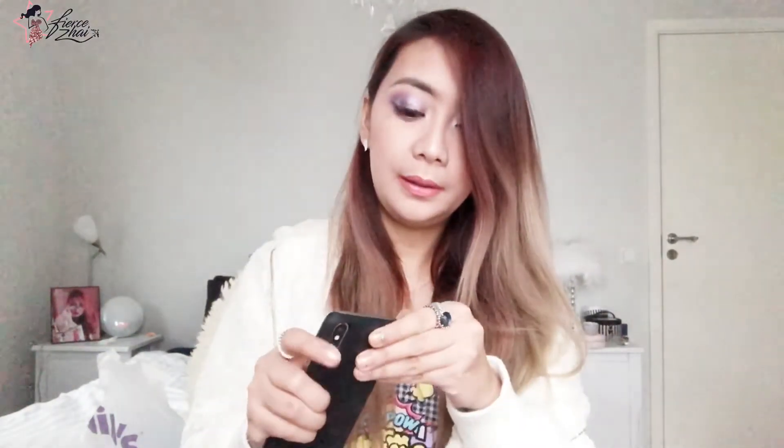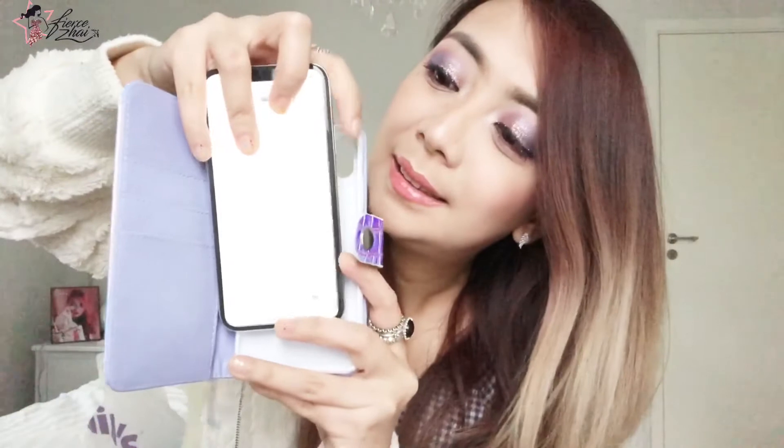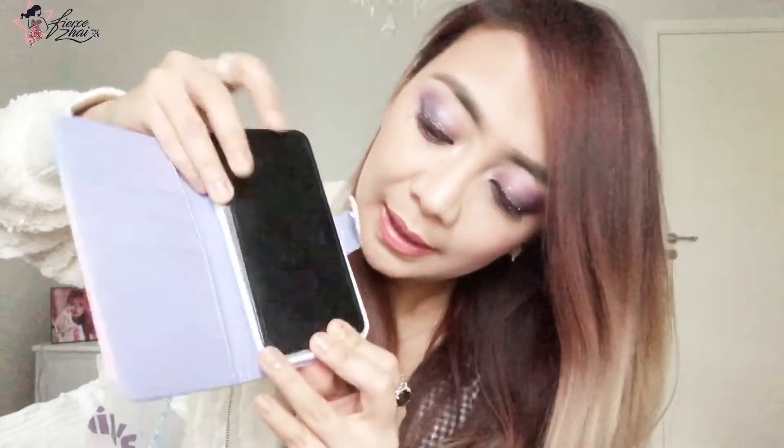I'm just going to grab my iPhone X and remove my Ideal of Sweden case. I'm going to try not to ruin my manicure. Ta-da! Let's go ahead and put it on. You slip it right inside and there you go — it fits perfectly and you can use your camera. So this is how it looks. So cute! I'm so happy for this purchase. I love that there is a card slot and a slot for some cash as well.